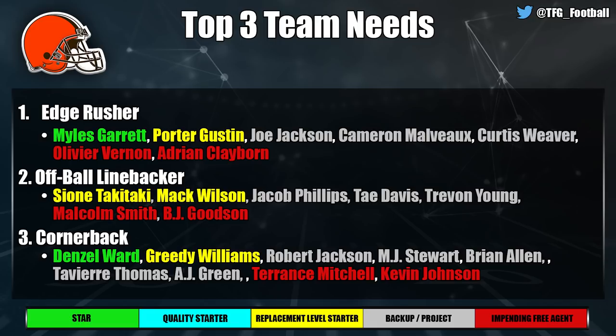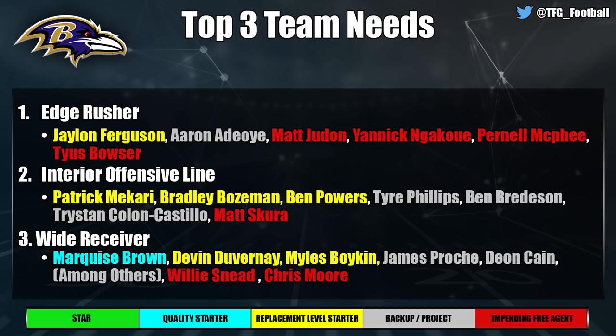The Baltimore Ravens have a glaring problem at edge rush. The Ravens do a good job developing this group and Jaylon Ferguson can contribute, but Matt Judon, Yannick Ngakoue, Pernell McPhee, and Tyus Bowser are all free agents — that's a massive hole. Interior offensive line is also a big problem; Bozeman and Powers can start but the Ravens want to run the ball well, and ever since Marshal Yanda retired they've struggled to do that.